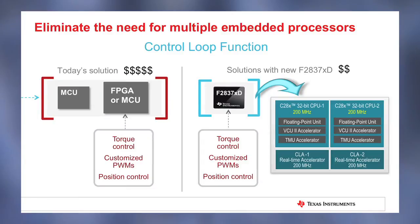Designers can reduce system complexity and cost by consolidating multiple embedded processors into the single MCU.